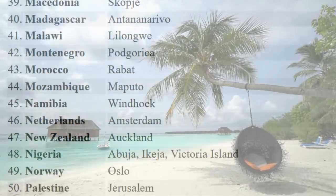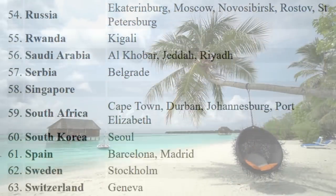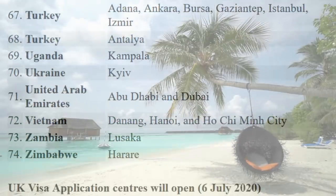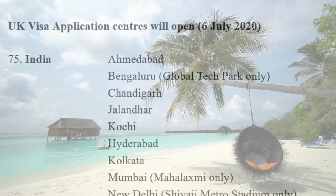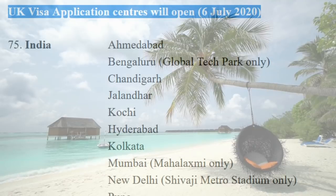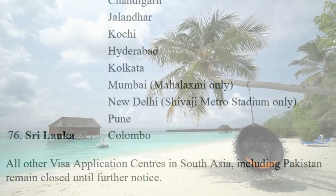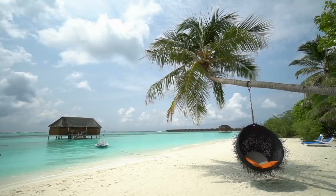UK visa application centers in India and Sri Lanka will open on the 6th of July 2020. The centers include Ahmedabad, Hyderabad, Kolkata, Mumbai, and New Delhi. All other visa application centers in South Asia, including Pakistan, remain closed until further notice. If your country or city is not listed, it means it is still closed, unless it never closed or was unaffected by lockdowns.